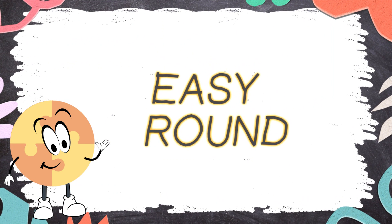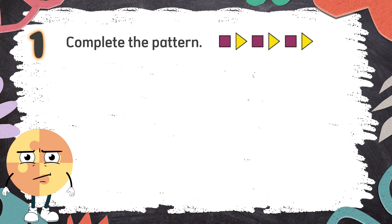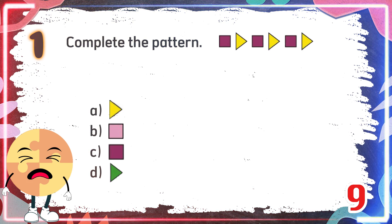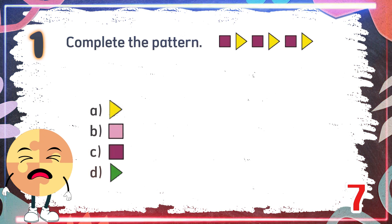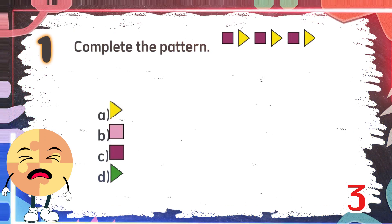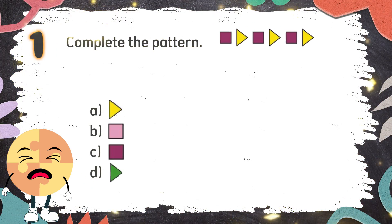Easy Round. Number 1. Complete the pattern. The choices are... The correct answer is C.